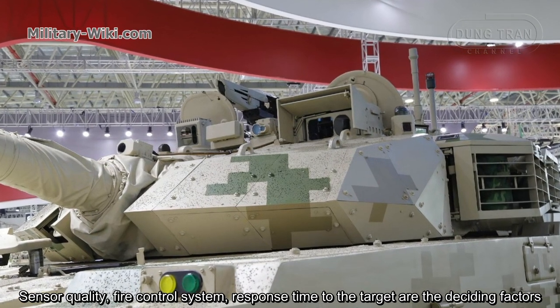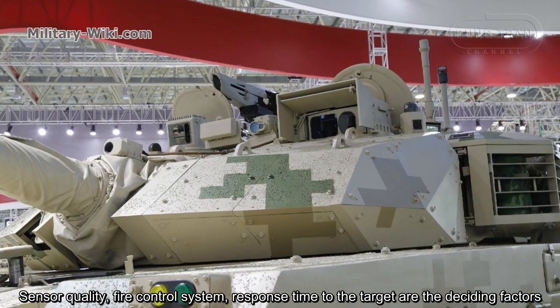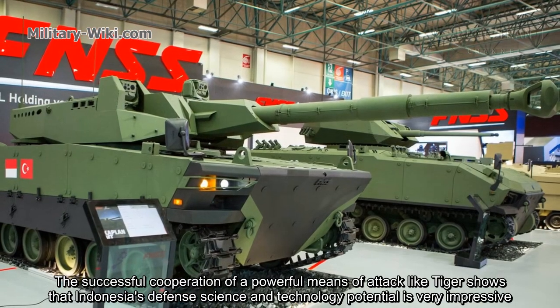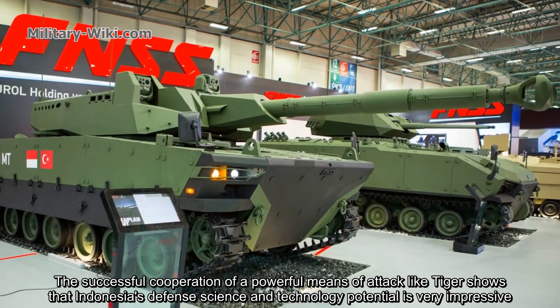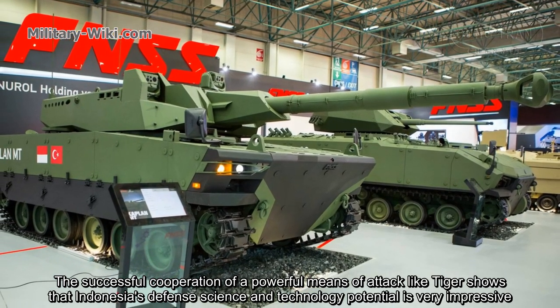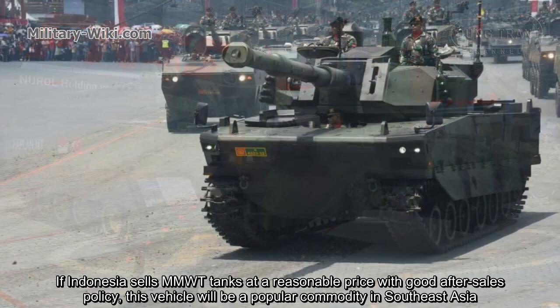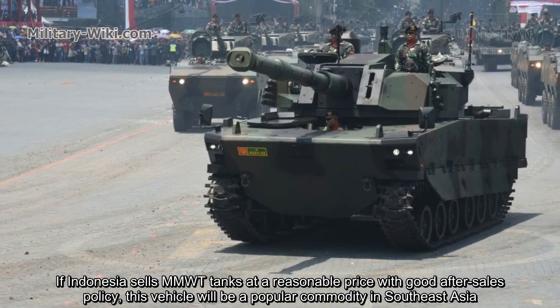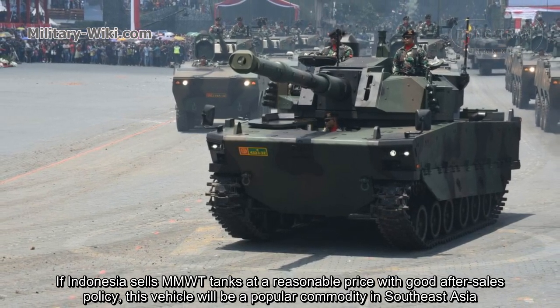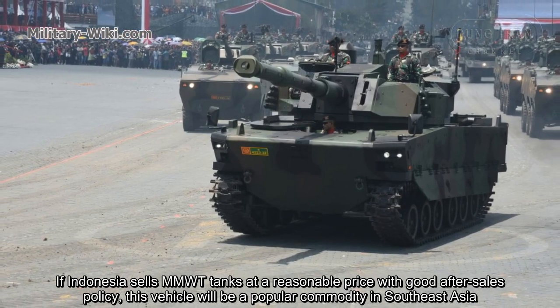Sensor quality, fire control system, and response time to target are the deciding factors. The successful cooperation in developing a powerful vehicle like the Tiger shows that Indonesia's defense science and technology capability is very impressive. If Indonesia sells MMWT tanks at a reasonable price with a good after-sales policy, this vehicle will be a popular commodity in Southeast Asia.